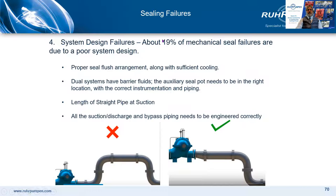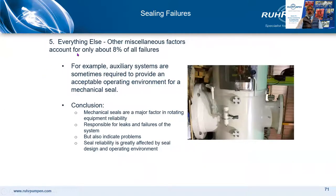System design failures account for 19% of failures — this includes the seal flush arrangement, the seal pot location for a dual seal with barrier fluids, how the piping is run, and the pump installation. A bad pump piping layout into the suction of a pump will generate vibration. Everything else is 8%. Mechanical seals are a major factor in rotating equipment reliability — they're responsible for leaks and failures of the system, but they also indicate problems that would eventually cause serious damage. Seal reliability is greatly affected by the seal design and the operating environment.